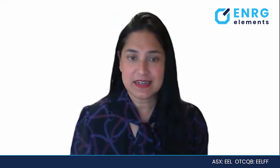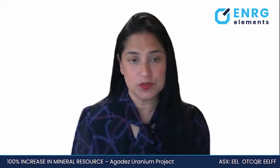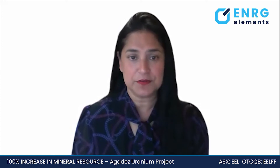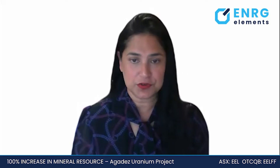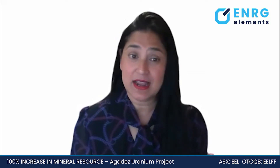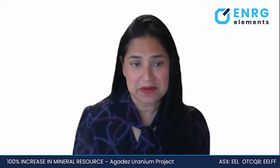Energy Elements recently announced a resource update. We now have a shallow inferred mineral resource of 31.1 million tons at a grade of 315 parts per million for 21.5 million pounds of U3O8. This represents an increase of around 7% in grade and 100% in mineral content, so it was an important event for the company.